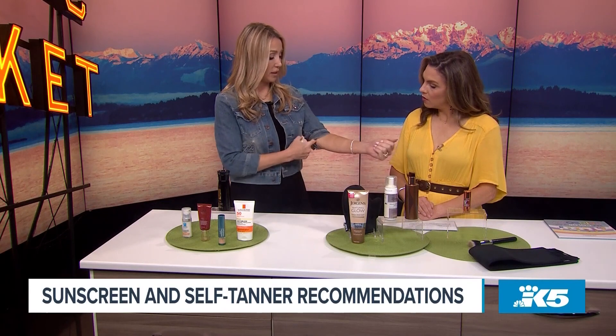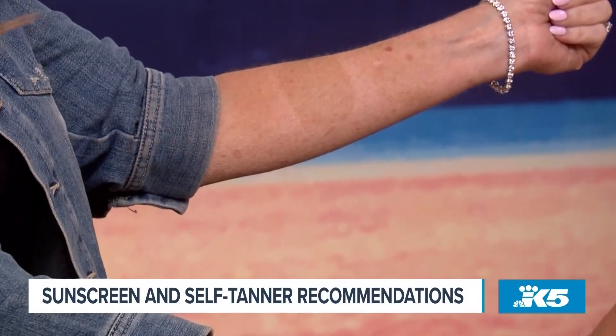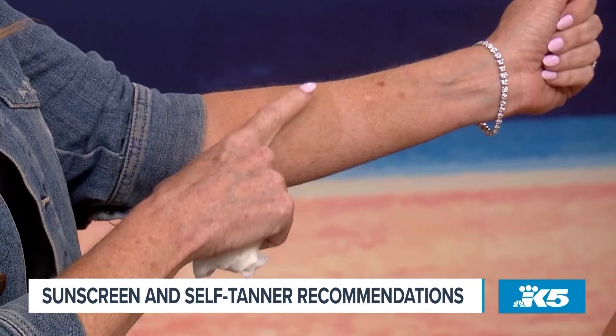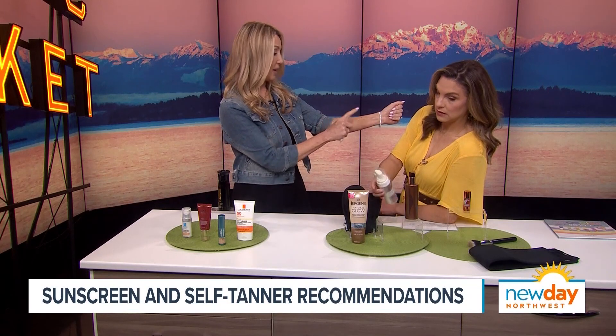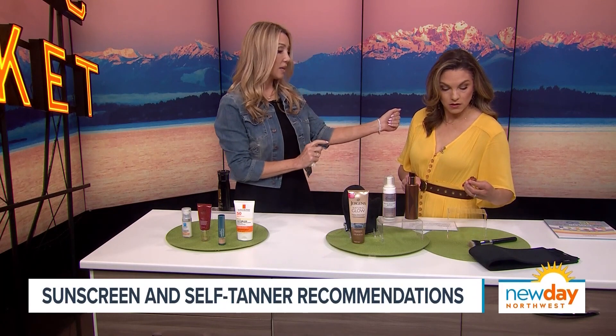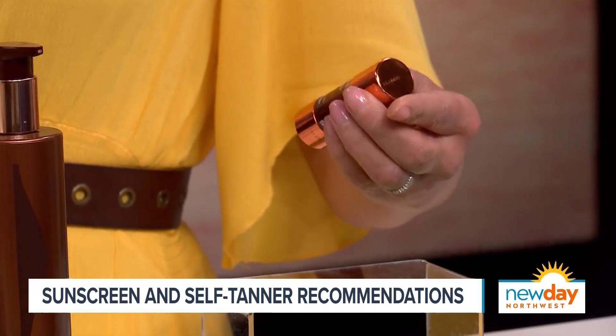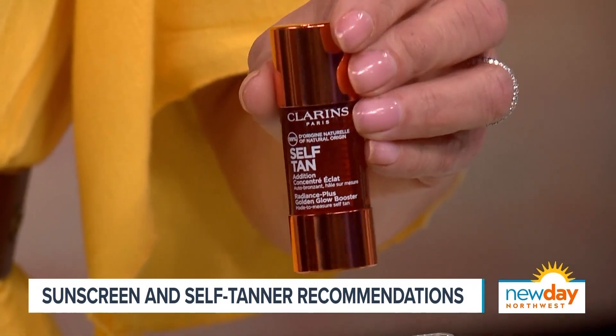I've done a little homework and research for you today. So this is one day of the Natural Glow — this foam one is my personal favorite. And then this one down here is for the face. It's by Clarins — you add a few drops into your moisturizer, and the more drops you add, the darker it becomes. So it's very customizable to your unique needs. Because you're mixing it with moisturizer, your skin is not going to dry out from it.